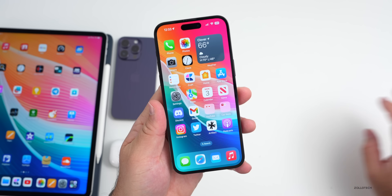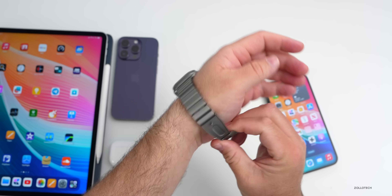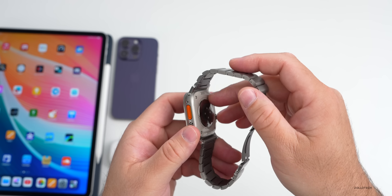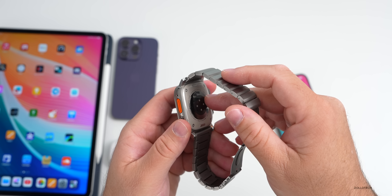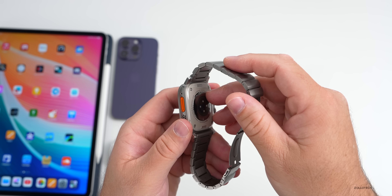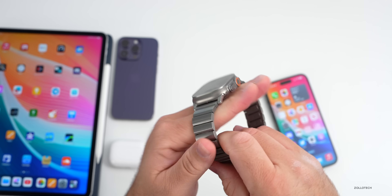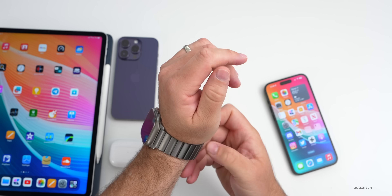Apple Watch glucose tracking is still a ways off according to Mark Gurman, despite reaching some milestones with the sensors. We may not see it for three to seven years — some of that delay could be certification requirements, or the technology just isn't ready yet. It's something I think would be life-changing for so many people, and I'd rather see it sooner rather than later.